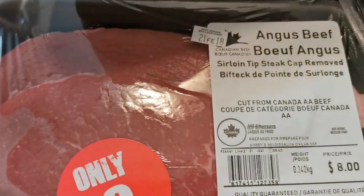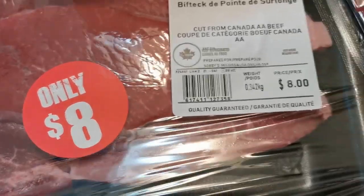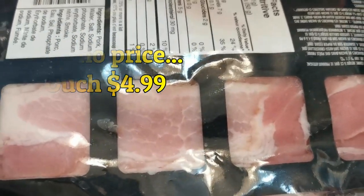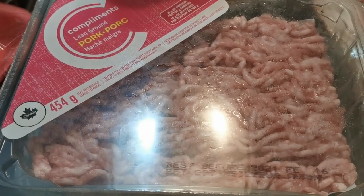Two pack of Angus beef strip loin tip steaks, caps removed, $8.00. Bacon — really good quality, not a whole lot of fat on there. I picked up two packages of the lean ground pork, $4.00 each.